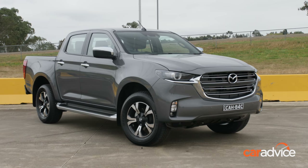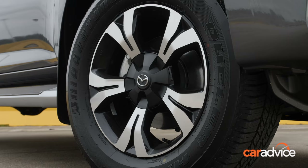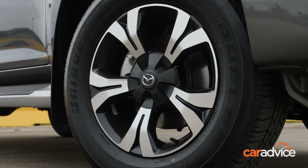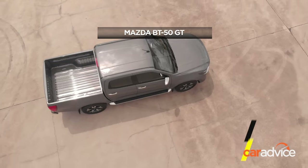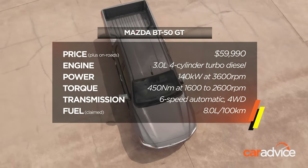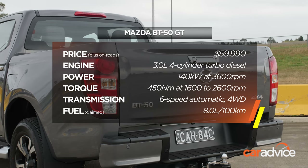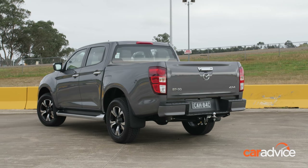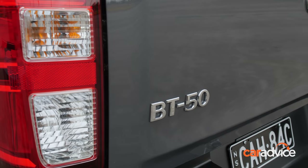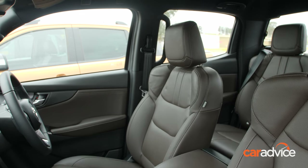The GT model is the flagship of the Mazda BT-50 range. Its recommended retail price is cheaper than the Isuzu D-Max X-Terrain and is available with manual transmission, though it misses out on a tub liner and hard lid. A tow bar costs extra for the Mazda as well. The BT-50 gains over the Isuzu an auto-dimming mirror, extra padding near the centre console, and heated leather seats.